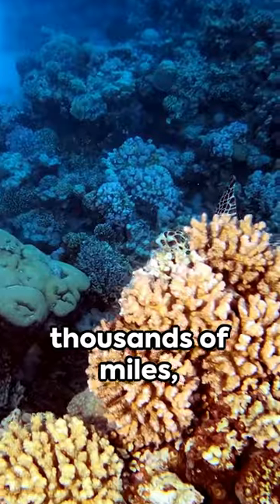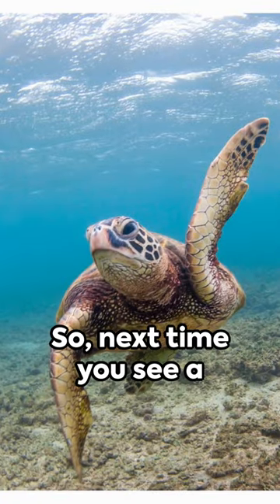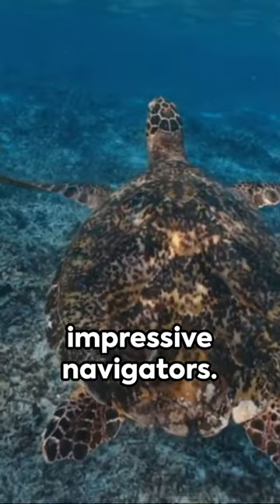That's a journey of thousands of miles across vast oceans back to a tiny spot on the beach. Remarkable, isn't it? Next time you see a green sea turtle, remember, you're looking at one of nature's most impressive navigators.